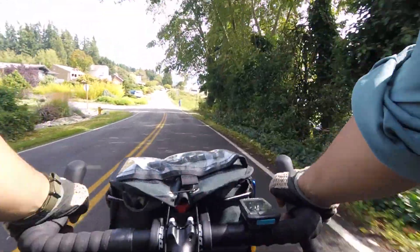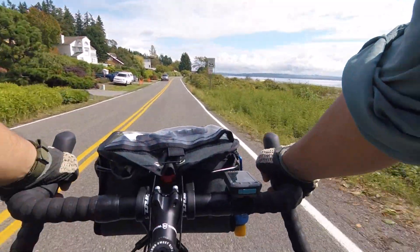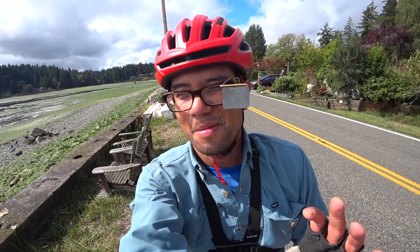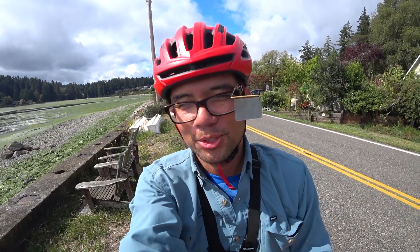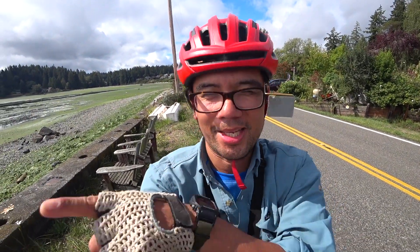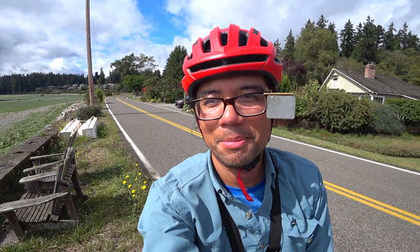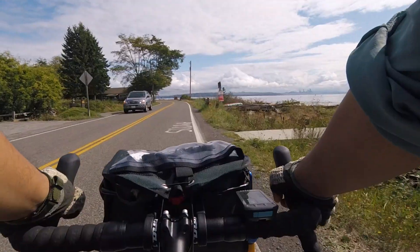Just pulled off real quick — man it is really pretty right here. Sun's coming out, it's low tide, smells like shellfish. You can see Seattle across the water here. Looks like it's gonna be a pretty good day. So far pretty epic. There's Seattle out over there — low tide, good stuff.